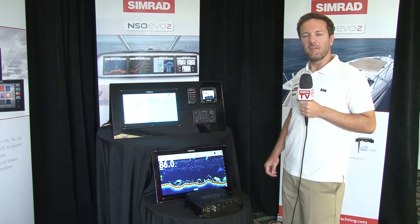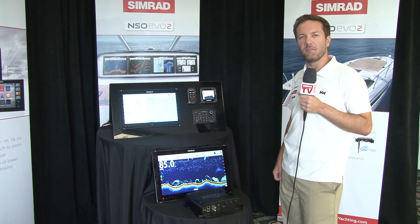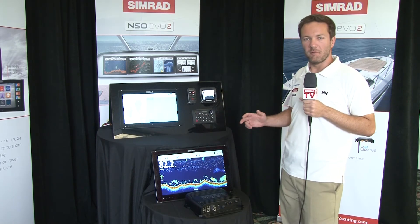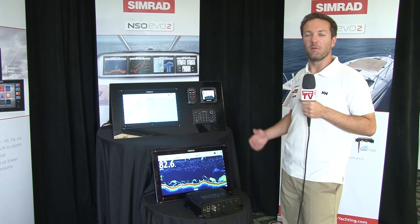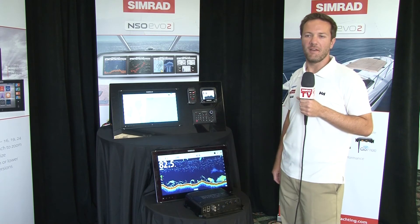The monitors are available as either touch, multi-touch, high-bright, or non-touch pilot house version at standard brightness. So you can choose the monitor to best suit your application, whether it's going to be on a flybridge, out in an open center console, or down inside a pilot cabin.